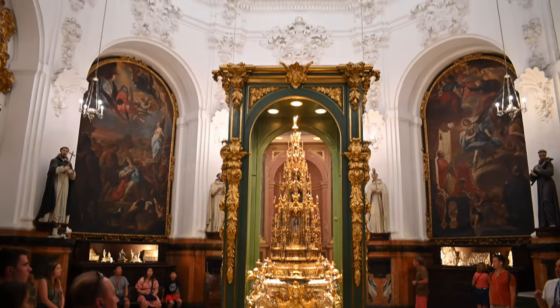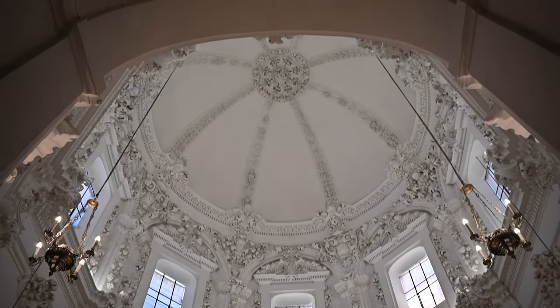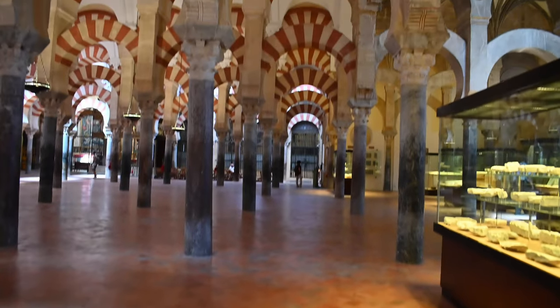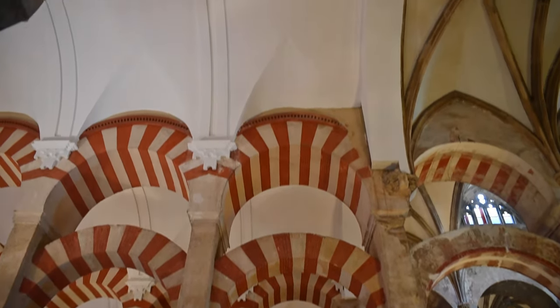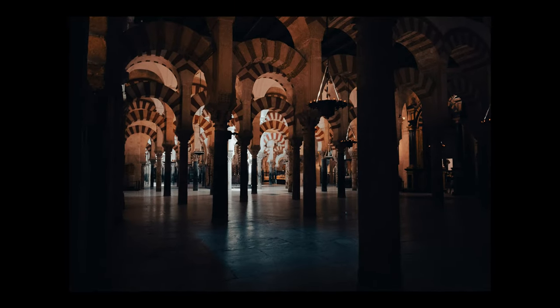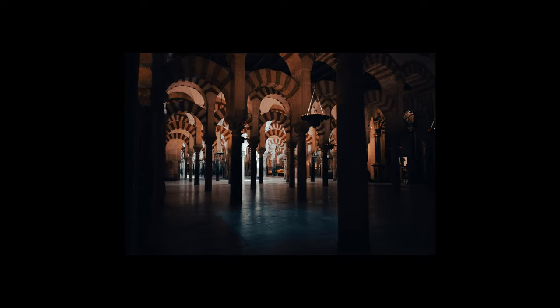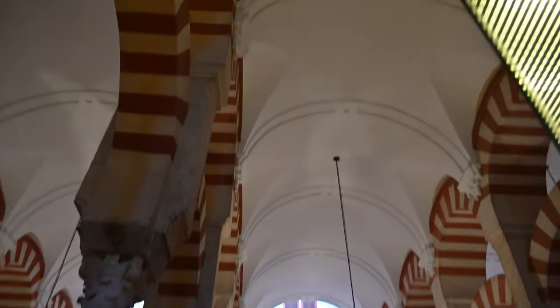The arches have me falling in love with them because they look like they go on forever. This building does have a beginning and an end, but the way the arches are placed — so meticulously put into place — it looks like they could expand forever, depending on the angle you take the picture from.